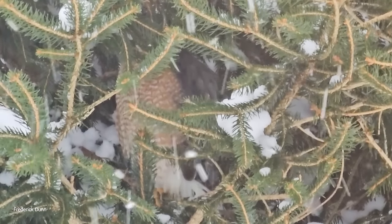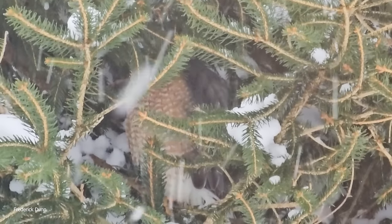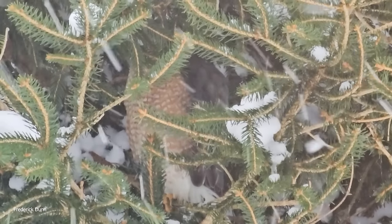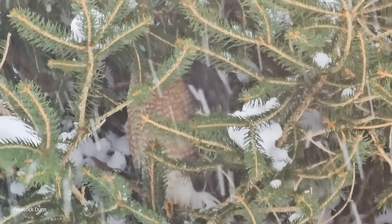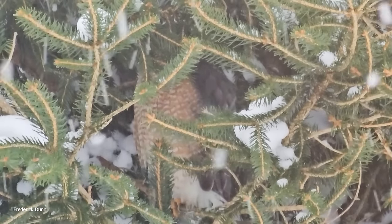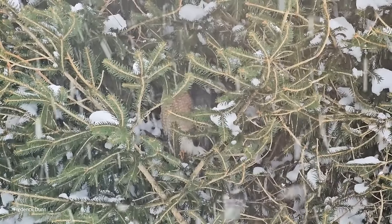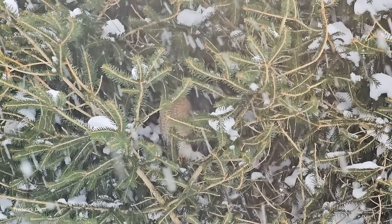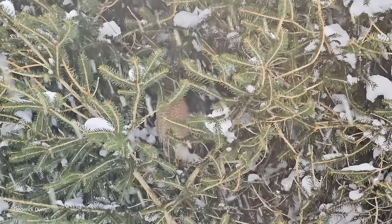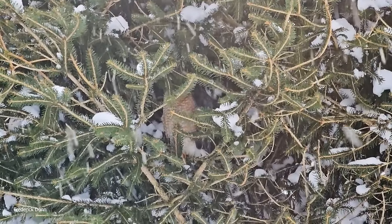So here we are on Sunday — look what I found. That is a Cooper's hawk hiding in an evergreen tree. You know what it's doing? Waiting for small songbirds to fly into that tree, and then it's going to grab them with its feet, kill them, and eat them. These things are pretty territorial too. I was proud of myself for spotting it.